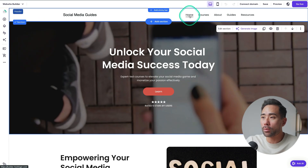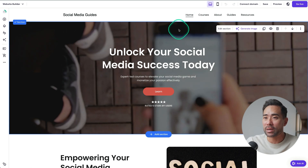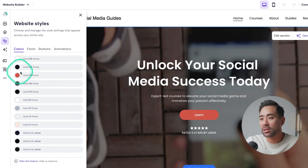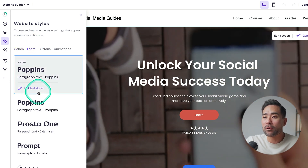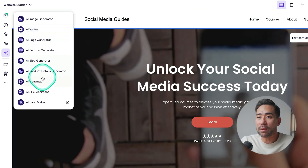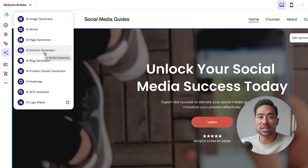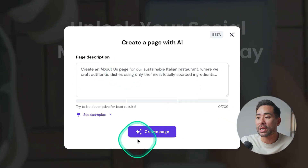You can navigate through all your pages by clicking on any of them on your website, which makes it a ton easier. Under website styles, you can change accent colors, font colors, heading colors, different font combinations, and buttons. You also get access to all the AI tools right here, such as the image generator, the AI writer, a heat mapping tool, and a page generator — a complete AI page generator. If you want to create a services page based on a specific topic, you can describe what kind of page you want and create it.